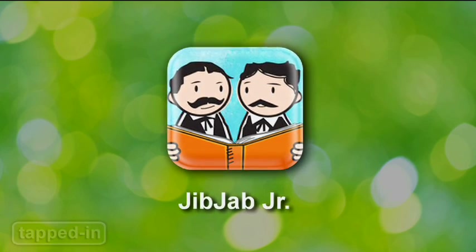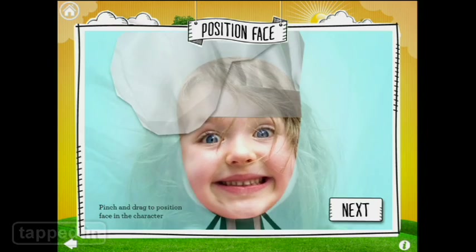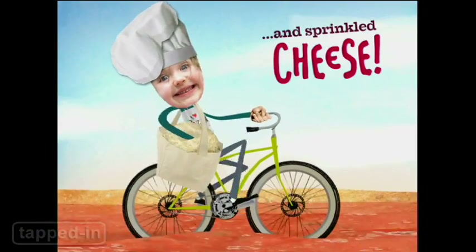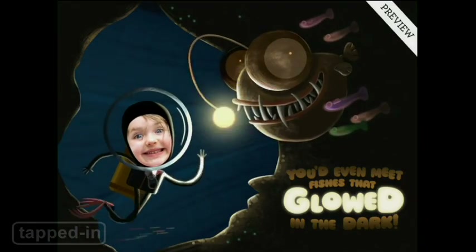JibJab Jr. is an app that lets kids star in their very own storybook. All you have to do is upload a photo of your face and your book's ready to read. Pages are filled with adorable animated illustrations that'll keep kids giggling. The JibJab Jr. app is free and comes preloaded with one book. However, you can preview additional titles and download them for $8.